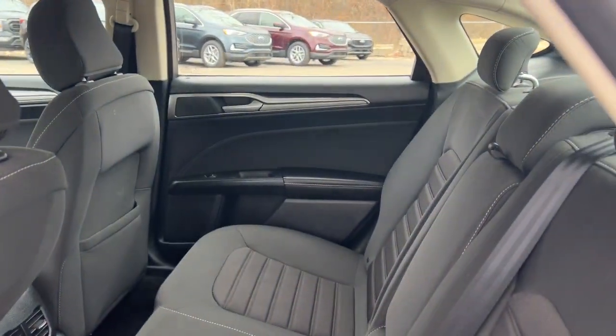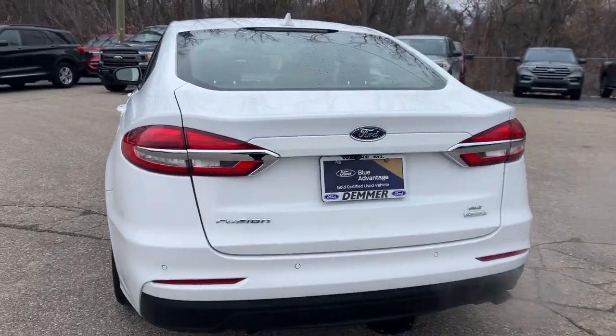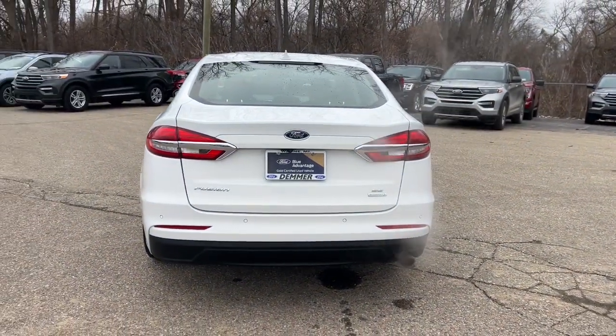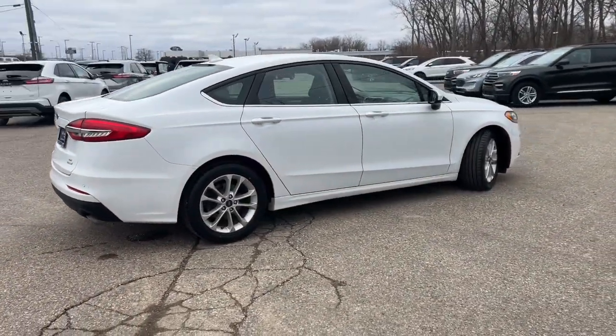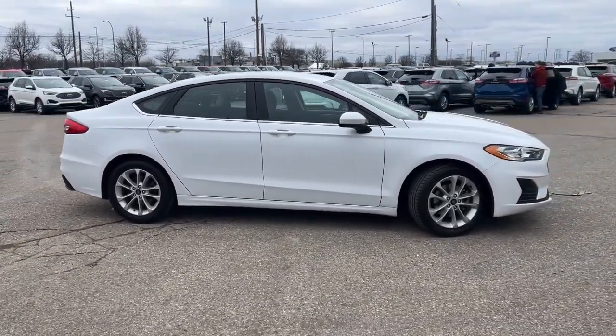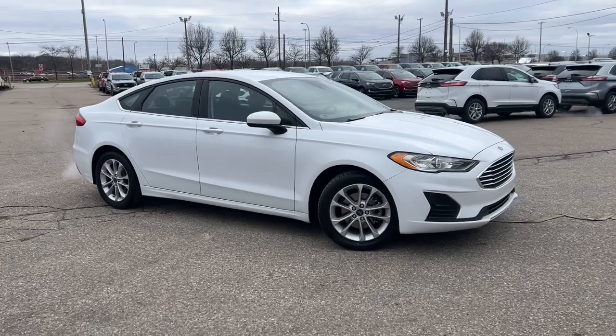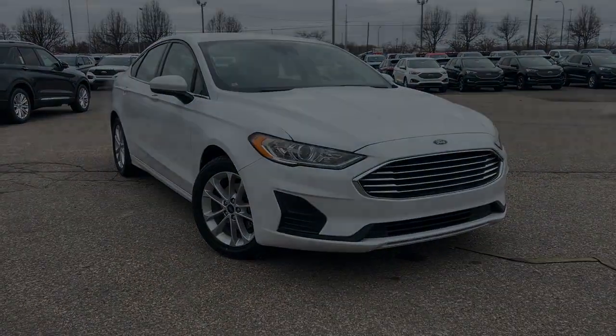Practical and efficient meets sculpted and sensuous in this elegant Fusion. Why not treat yourself to a test drive? Our team takes pride in providing extraordinary customer service. We look forward to meeting you. Do you want to keep moving?